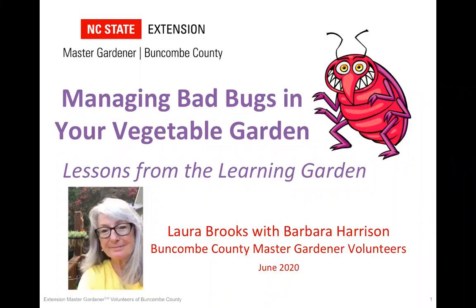We are so glad you could join us today. I'd like to introduce our speaker, Laura Brooks. Laura is an Extension Master Gardener and also the co-chair of the Vegetable Plot in the Learning Garden, located here at the Buncombe County Extension Office. Laura will be talking to us today about the three most common pests encountered last year in the Learning Garden: squash vine borers, flea beetles, and Mexican bean beetles. She'll explain a little bit about the life cycle of these insects and organic methods that the Master Gardeners used to help control these insects. So thank you, and Laura, you have the stage.